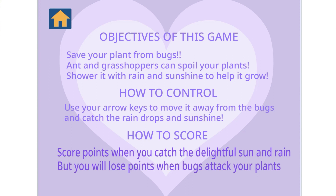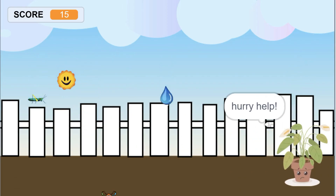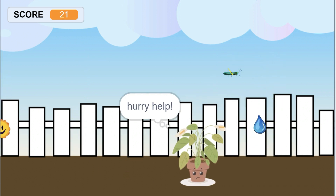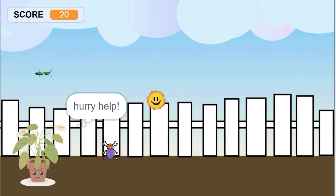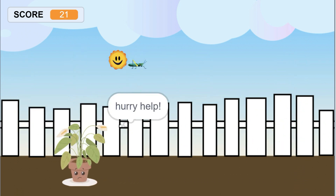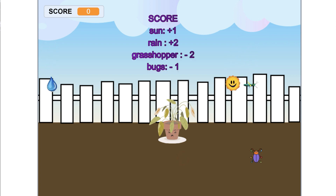Sun & Showers is all about nurturing a potted plant as it moves left and right on the screen. You'll be in control using your keyboard's arrow keys. Use the arrow keys to guide your plant towards the sunlight to help it grow and flourish. Be cautious of the grasshoppers and bugs lurking in the soil — they're not your plant's friends.